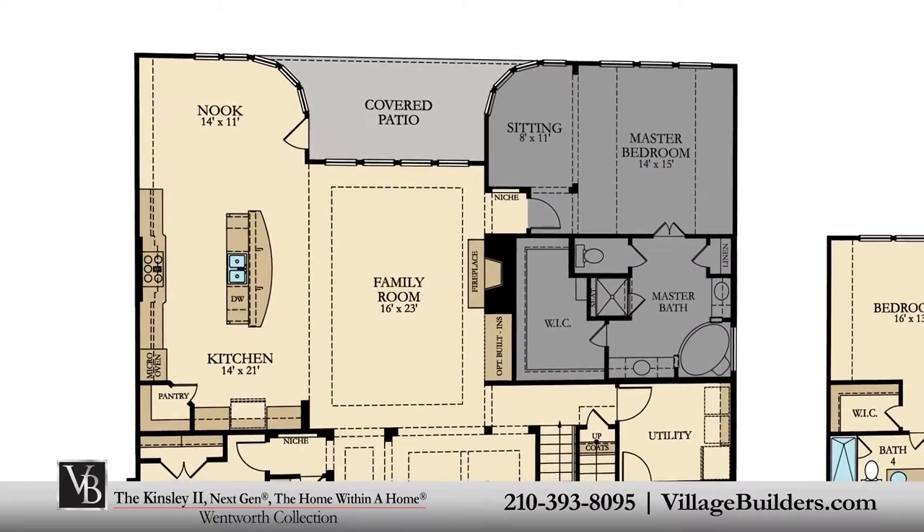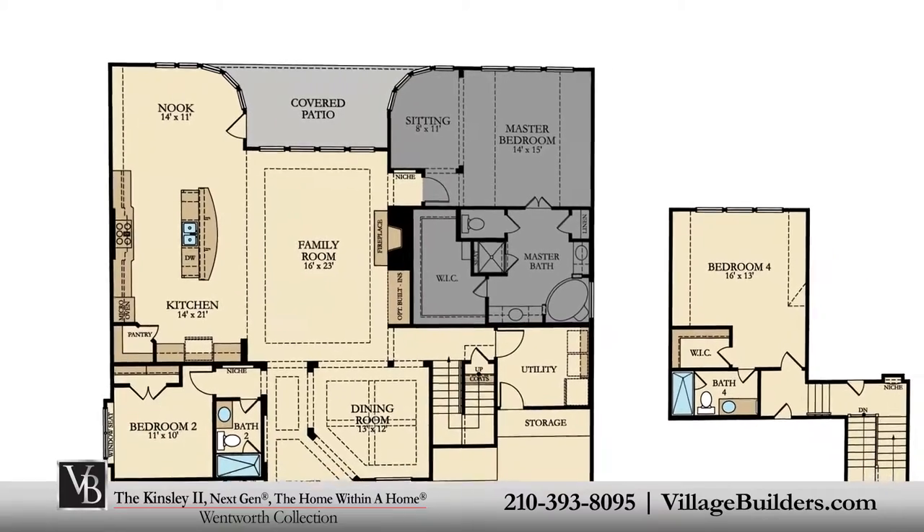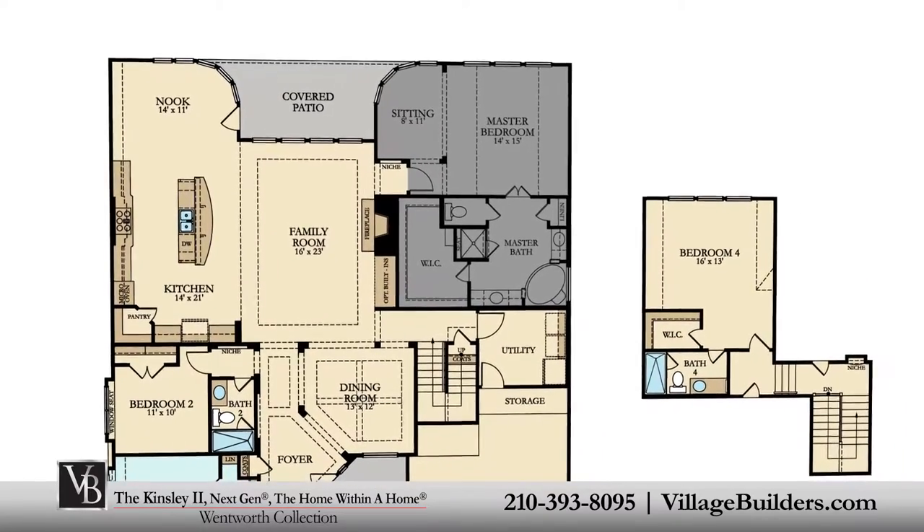The master suite of the Kinsley features a sitting room as well as a luxurious bathroom retreat with a separate shower and corner soaking tub, dual vanities, and a grand walk-in closet.